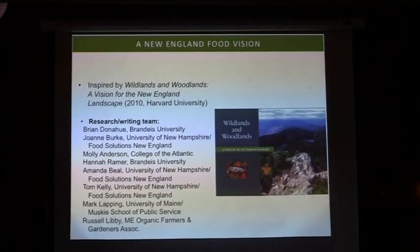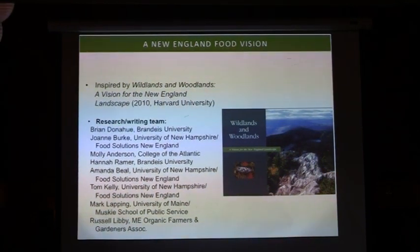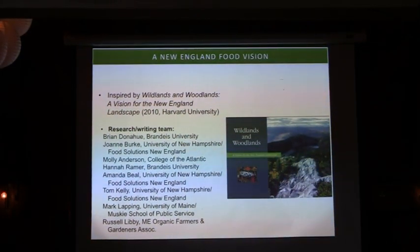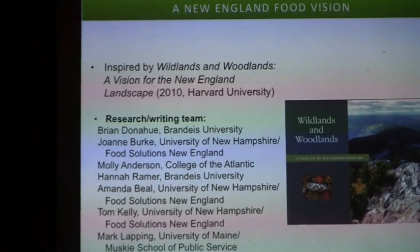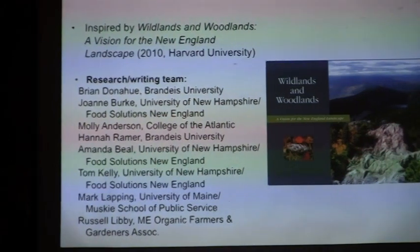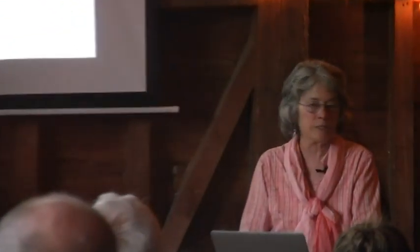The New England Food Vision, in short, is to provide 50% of the food that we consume in New England by the year 2060 — and to provide that healthy food for everyone, not leaving out a soul in New England, and to provide it in such a way that communities are restored by having good jobs, the environment is restored, and oceans are restored. You probably know that oceans are in pretty serious trouble these days. So in short, that's our vision.